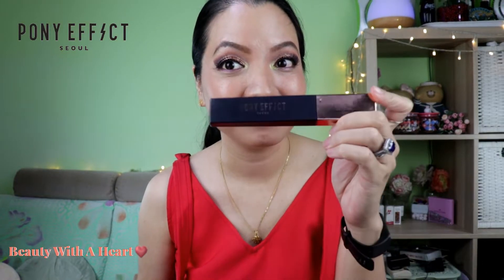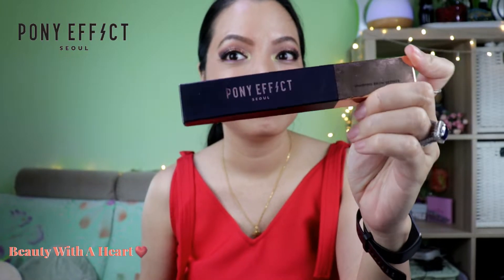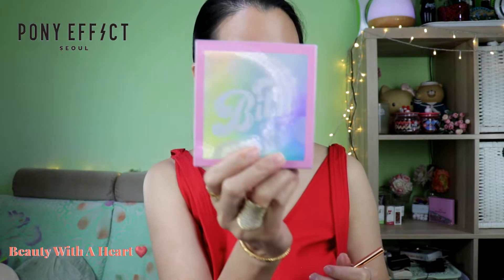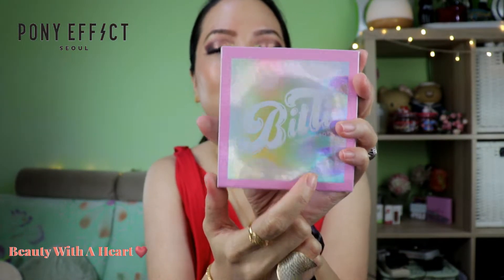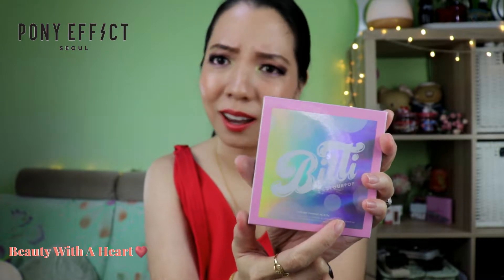Next is an Asian brand and this is Pony Effect. Pony is a very famous beauty YouTuber — quite huge and also a very famous Korean makeup artist. Last year she did a lot of collaborations with companies like Ethel House, MAC, and Colourpop. I know she owns Pony Effect — this is her brand.